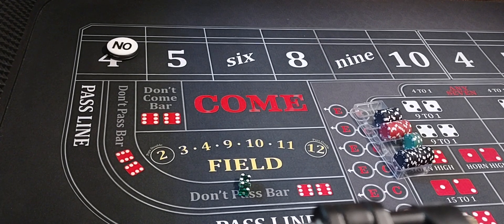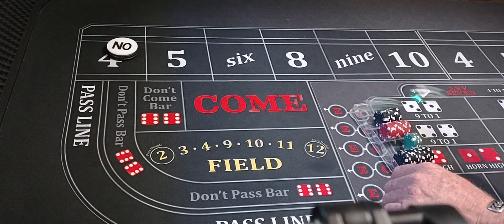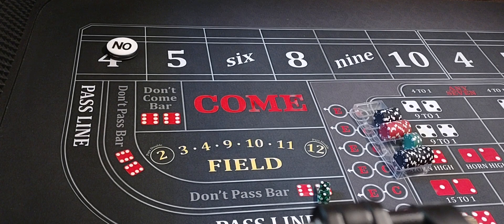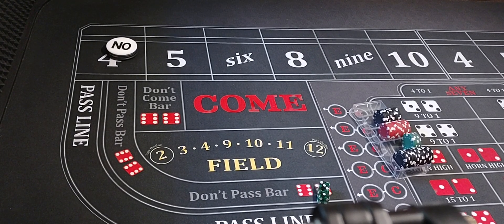Let me check the video — we'll go just one more shooter. Four is the point, here we go — three-one-four — we hit the point! We were holding up fours and tens just then to kill a mule.